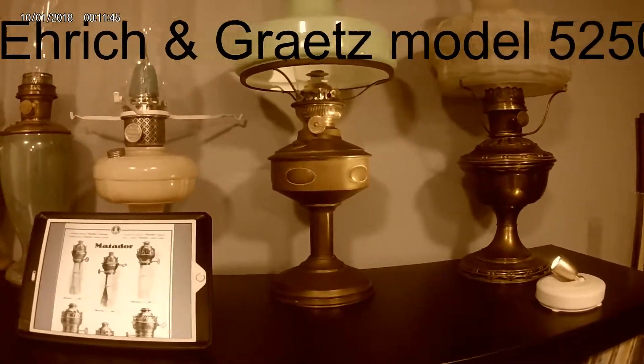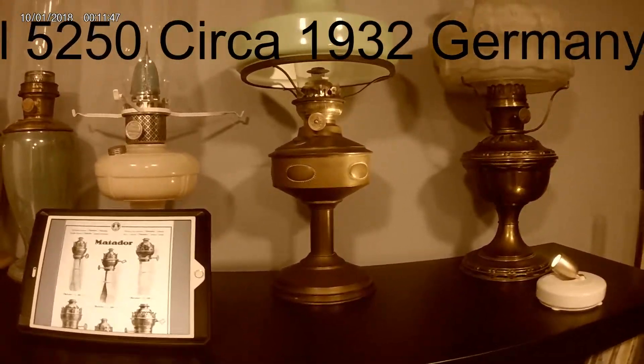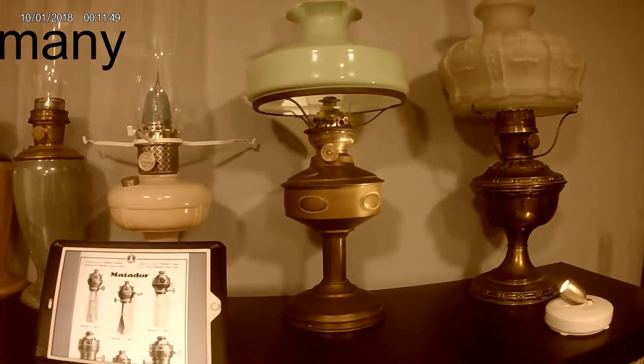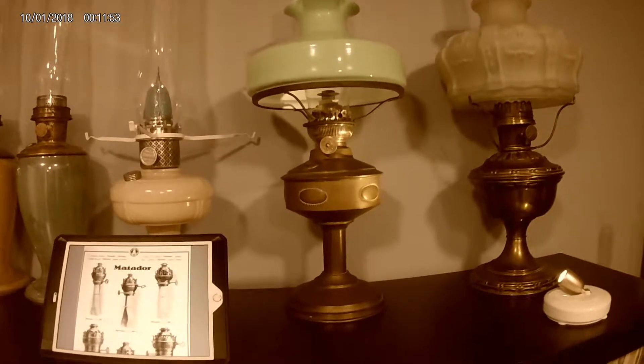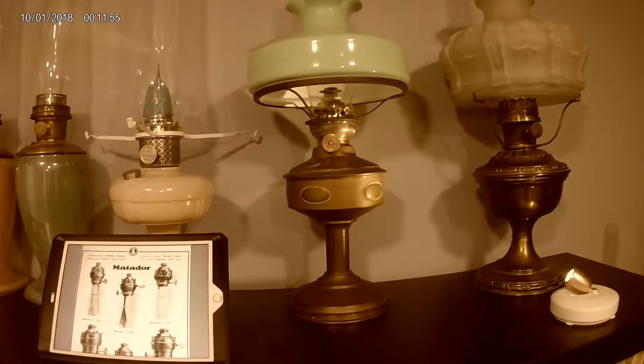Today's featured lamp is one I got from my local collector, who was thinning out his collection. I had no idea what it was, but I knew it was a European lamp.